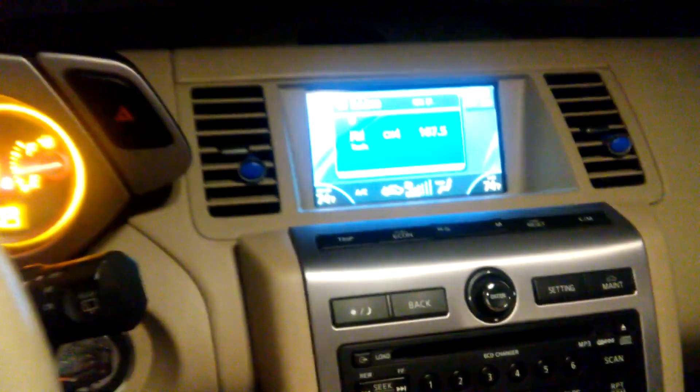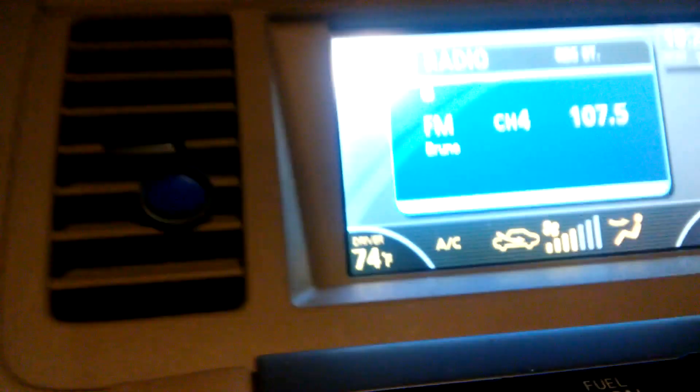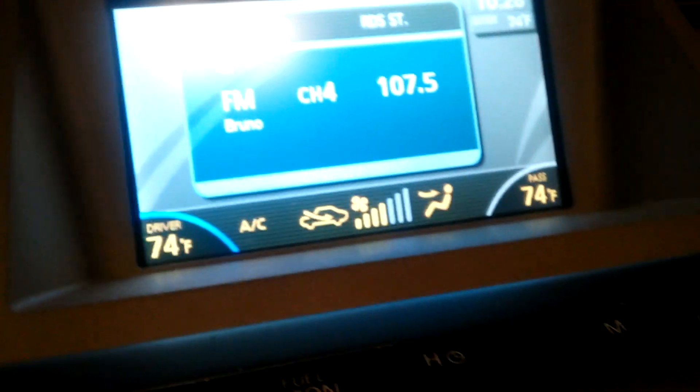Let's see if we can get it to do it here. So you'll see, like I'm changing the fan speed, but we're not changing. Down here, if I adjust the temperature, nothing there either.